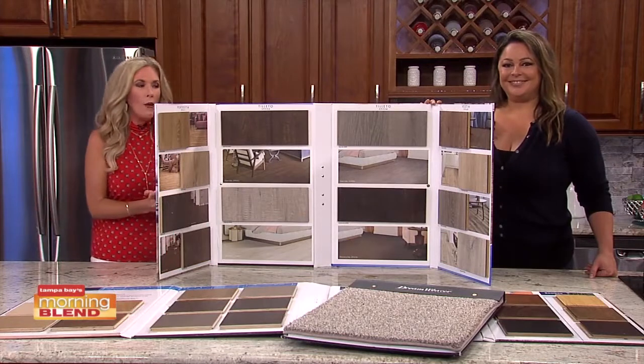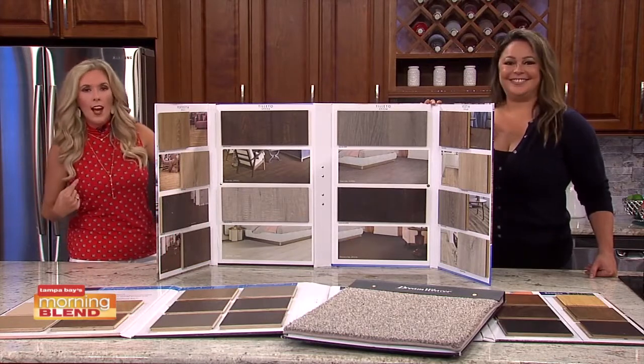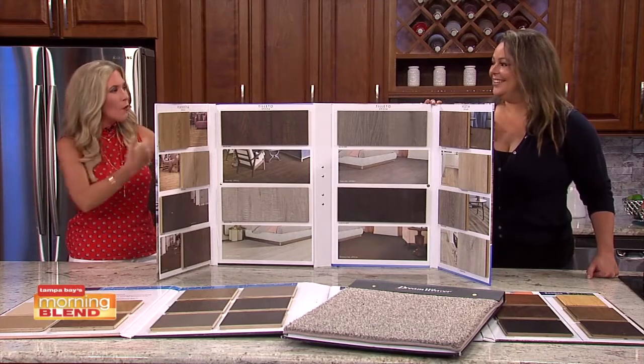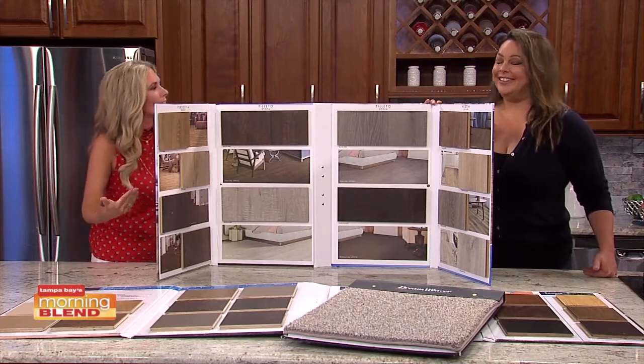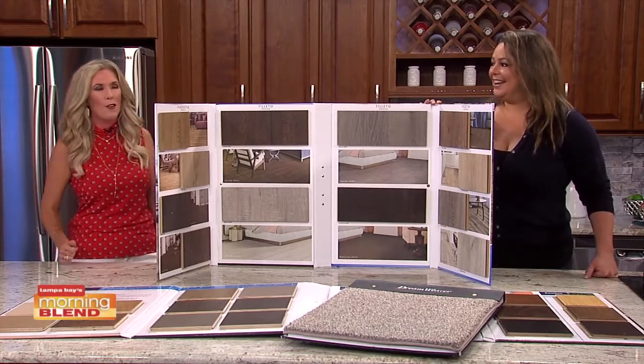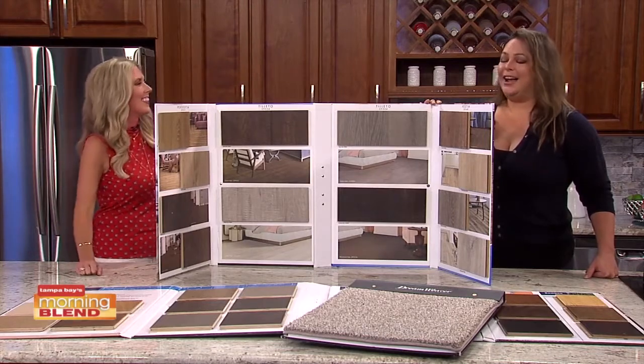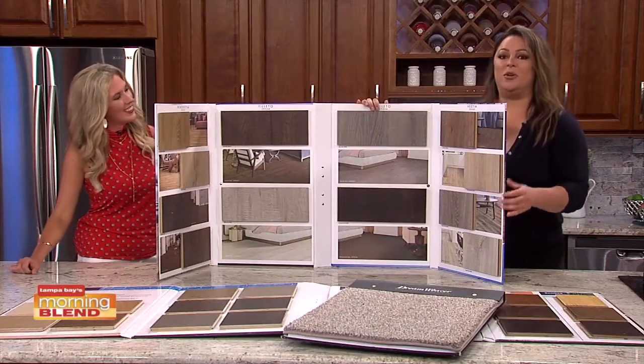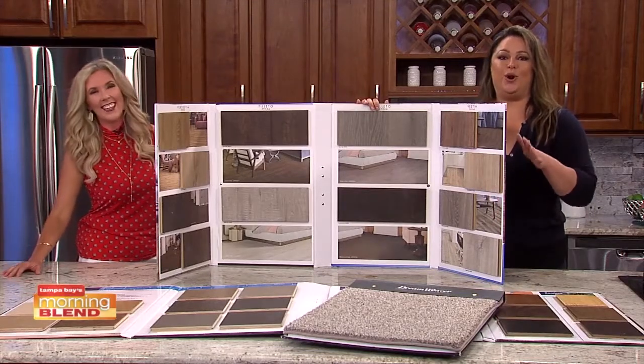We are back and while we may have some distance between us, we are talking about flooring and all the examples that you can shop from. That's why we have to be so far away — to give folks an example of what they can experience at home with 50 Floor. They're going to bring all these beautiful samples right to your home.